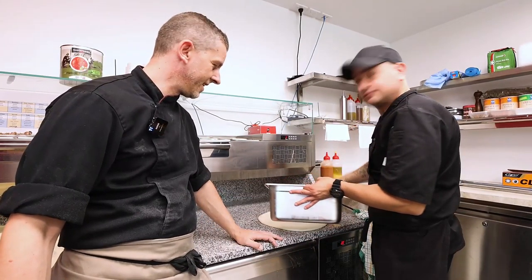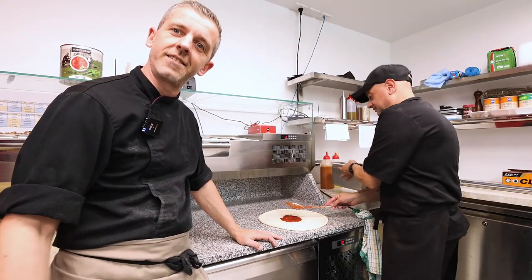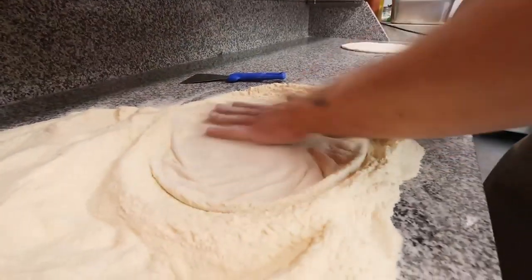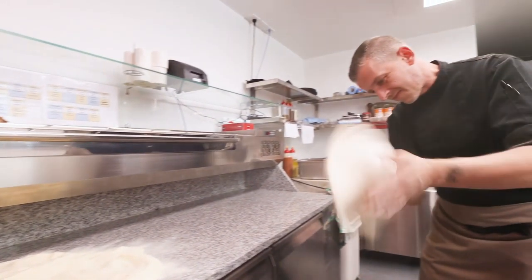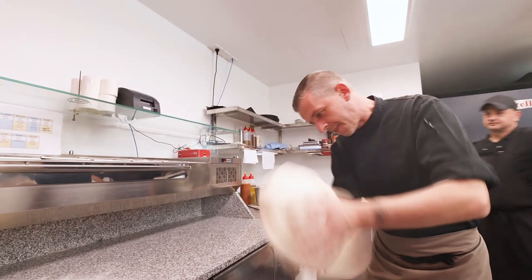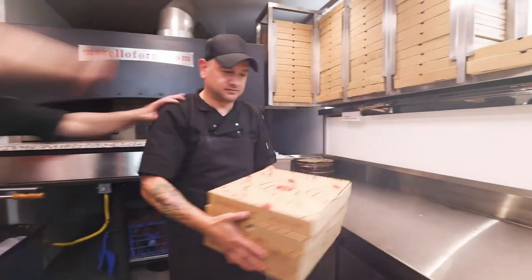Welcome guys, this is a new shop in Castellin. I am Matteo, and we are both from Italy. This is Antonio.